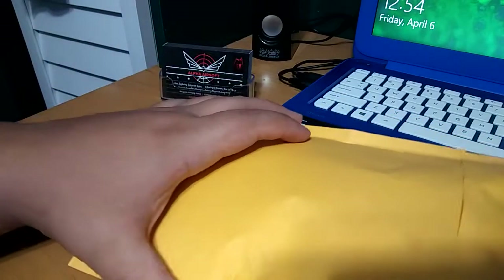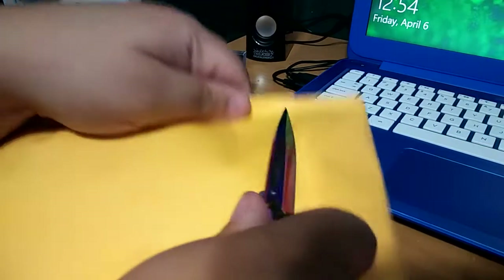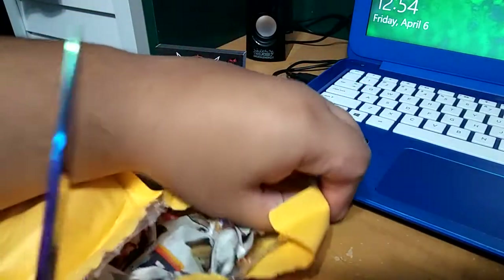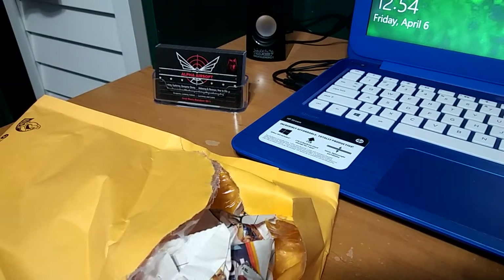What is up guys, got another package in the mail today. Want to see what it is? I have no idea what it is yet. I've been buying a lot of stuff from eBay lately.